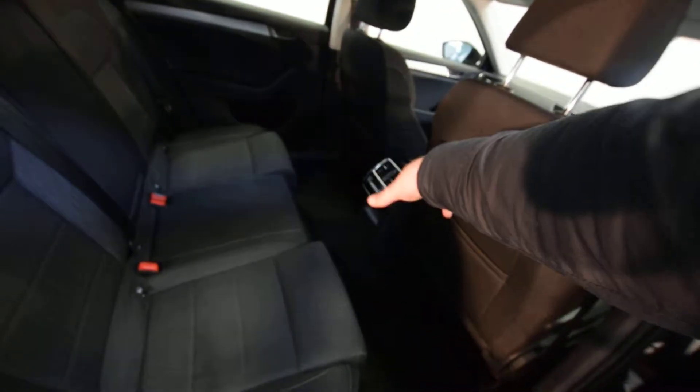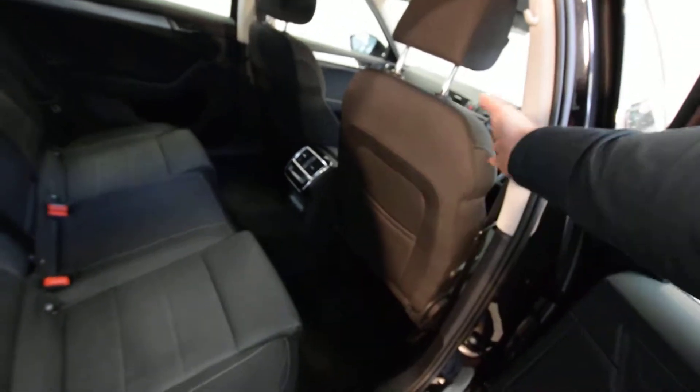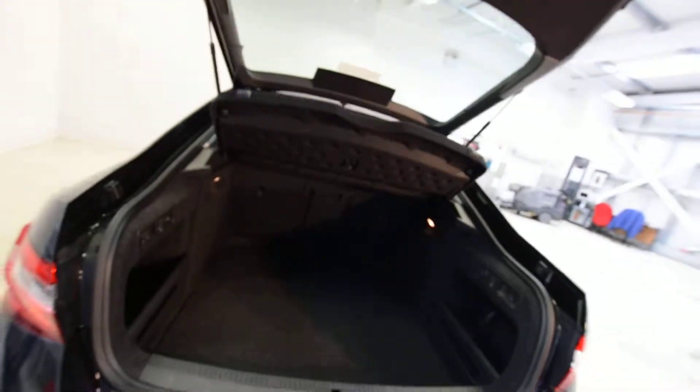It's got tri-zone climate control, so we've got an additional climate control setting for the back. And look at that humongous leg room — that's in driving position. Normally they come to about here, so it's massive. The seats are nice, and it's got Isofix — absolutely superb, pardon the pun.